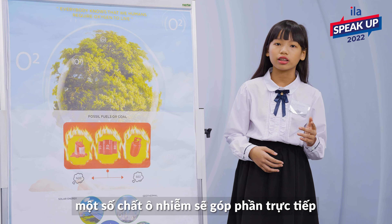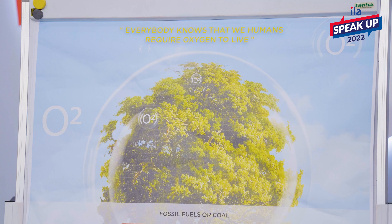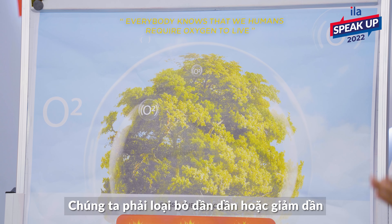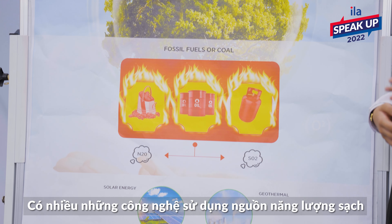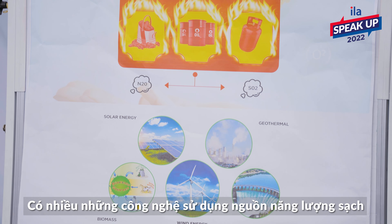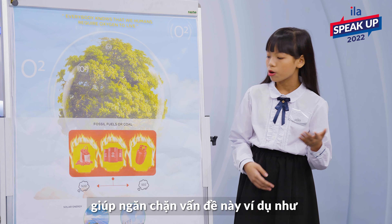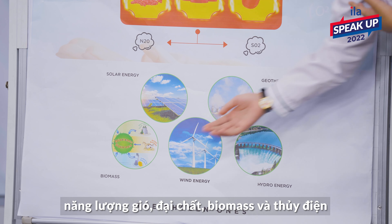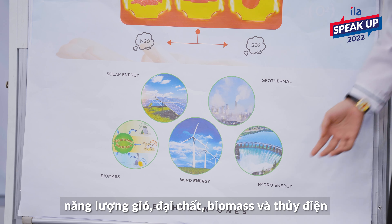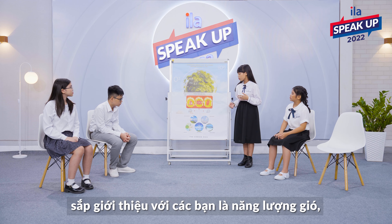Some pollutants will also directly contribute to global warming. So how do we solve this problem? Well, we must either phase out or gradually reduce our dependence on fossil fuels. There are numerous technologies that utilize clean energy to help prevent this problem. As an alternative, we can use solar energy, wind energy, geothermal, biomass and hydropower. The one that we, the Chosen Ones, are going to introduce to you is wind energy.